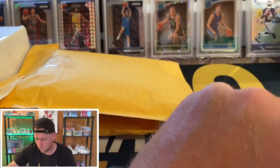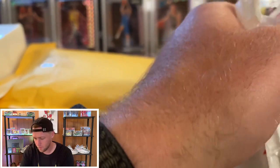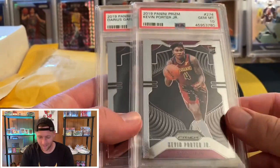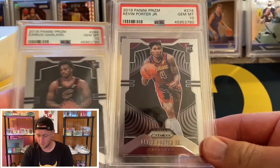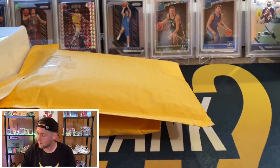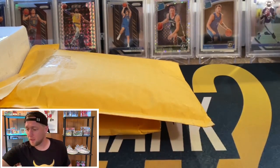This one is two graded cards. I think I might have picked these up on Slab Stock. These two are going to be a Kevin Porter Jr. Prism base PSA 10 and a Darius Garland base Prism PSA 10. Again nothing crazy on the cards for the Fire Packs, but trust me there are a lot of good cards coming.